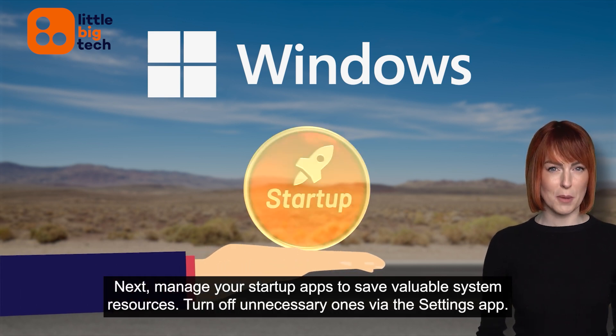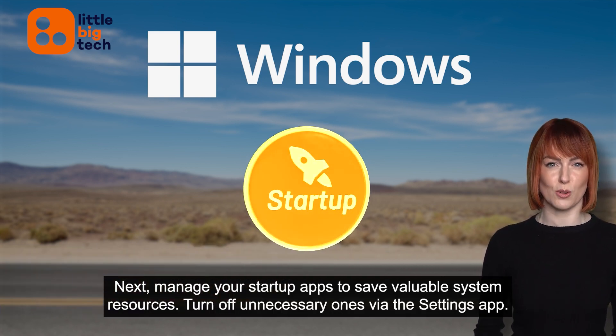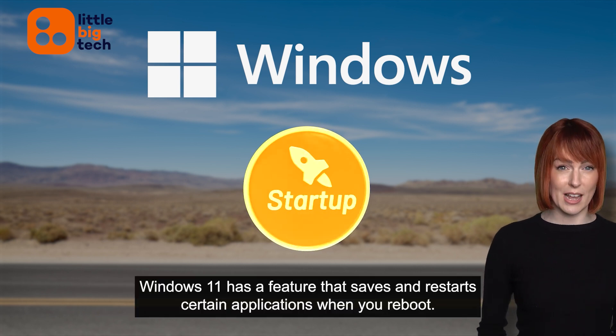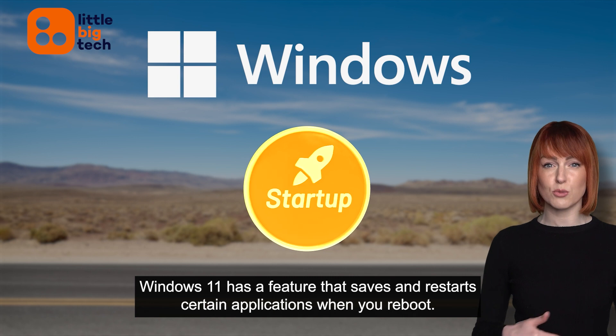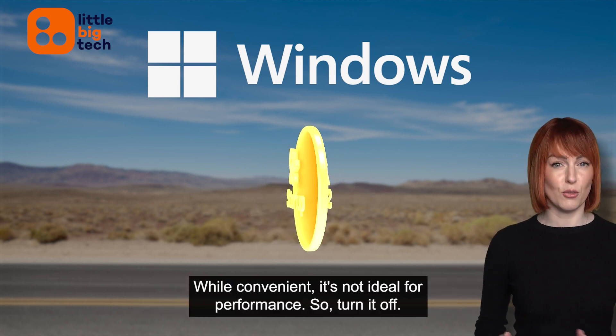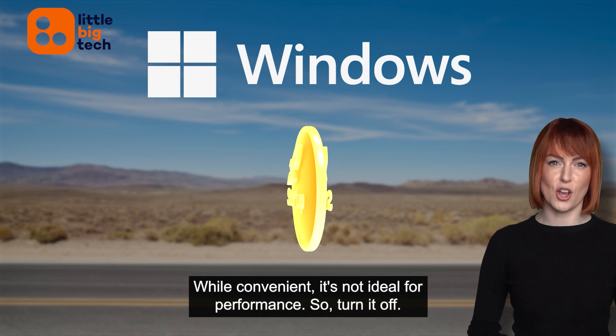Next, manage your startup apps to save valuable system resources. Turn off unnecessary ones via the Settings app. Windows 11 has a feature that saves and restarts certain applications when you reboot. While convenient, it's not ideal for performance, so turn it off.